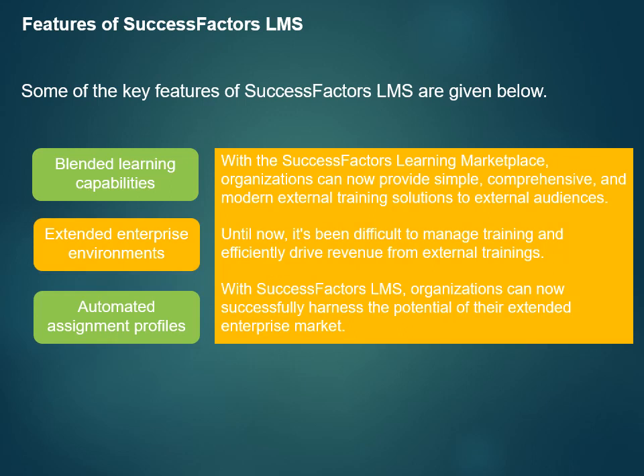With the SuccessFactors Learning Marketplace, organizations can now provide simple, comprehensive, and modern external training solutions to external audiences. Whether it's customers in need of training, or partners, dealers, and franchisers, organizations can extend learning to engage with them. Until now, it's been difficult to manage training and efficiently drive revenue from external trainings. With SuccessFactors LMS, organizations can now successfully harness the potential of their extended enterprise market.